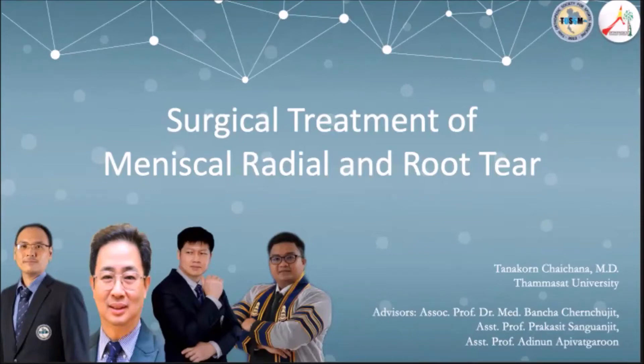Good morning, chairman and co-chairman. My name is Panagon Chaitchana from Thammasat University. Today, I will be talking about the surgical treatment of medial root and radial tears. Thank you to my advisors, Dr. Bancha, Dr. Adinan, and Dr. Bakasit.